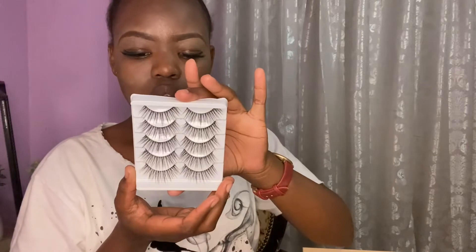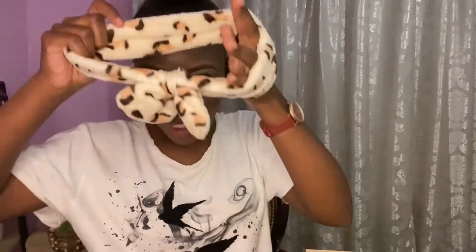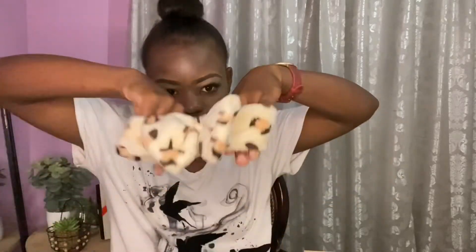On Red Note, I also bought five sets of eyelashes — two, four, six, eight, ten. I think they were 30 rand, or maybe 25, but less than 40 rand. And then we have this cutie — it's a makeup headband you wear while doing your makeup. It's so fluffy!